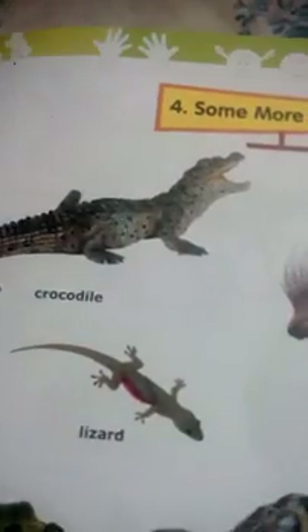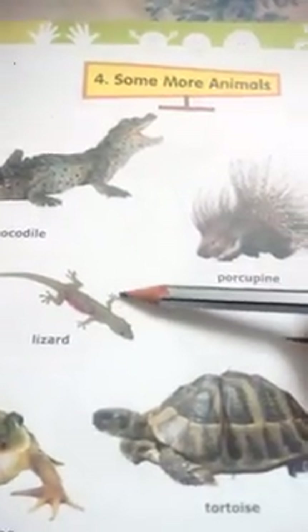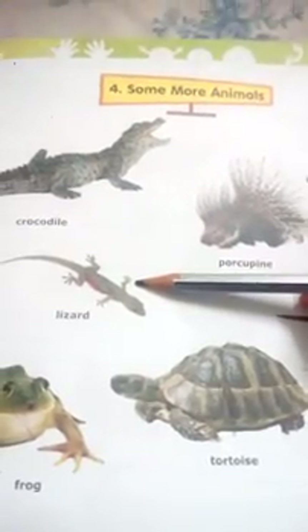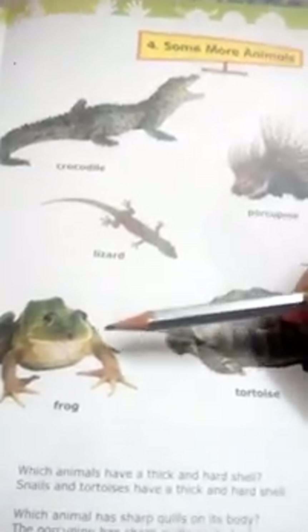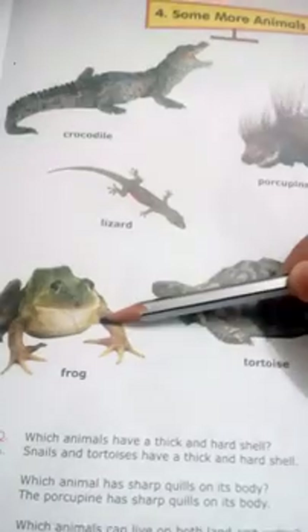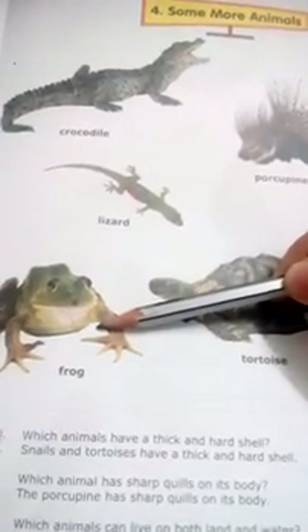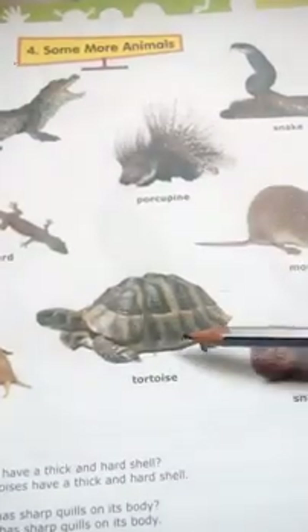Here you can see a bee, crocodile. This is a crocodile. This is a lizard. You must have seen it at your home on the wall. This is a frog. Usually you can find this near a pond or in any mud. You can see a frog. Here it is — tortoise.